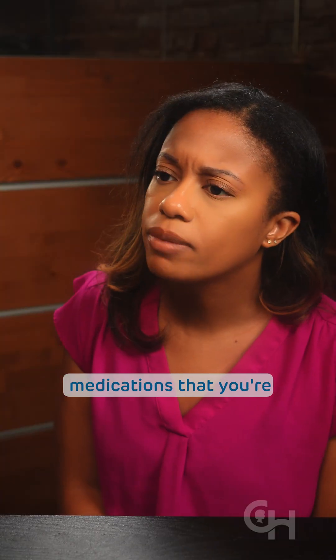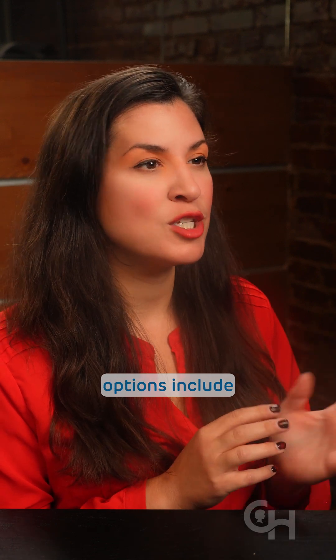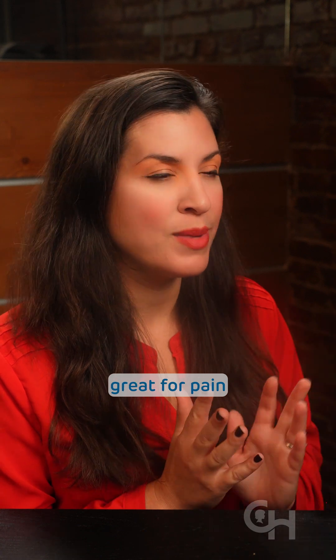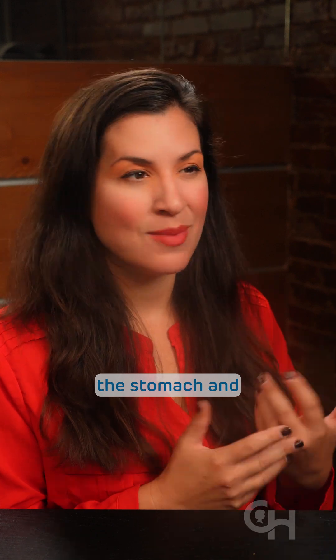Other medications for pain and fever also have known side effects. What are these medications that you're talking about? There are two other types of medication we can use for pain. Over-the-counter options include non-steroidal anti-inflammatory drugs like ibuprofen, and these can be great for pain and fever, but if used at incorrect doses, they can cause trouble with bleeding or with organs like the stomach and kidneys.